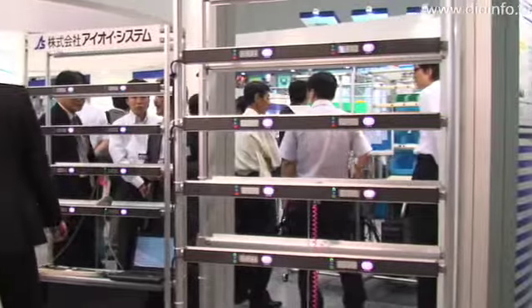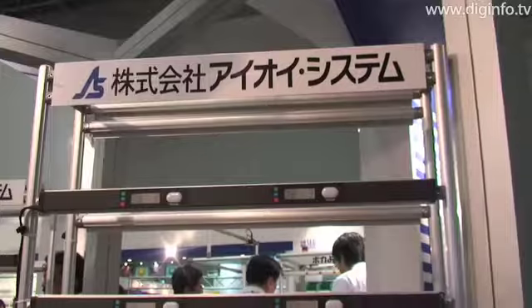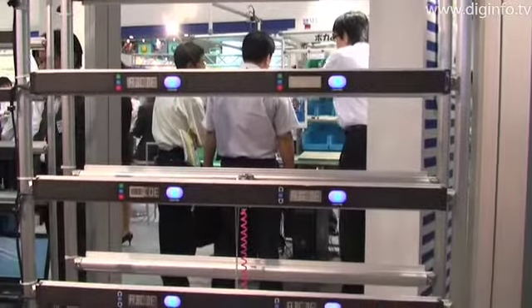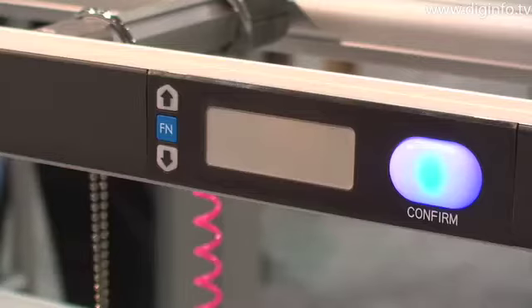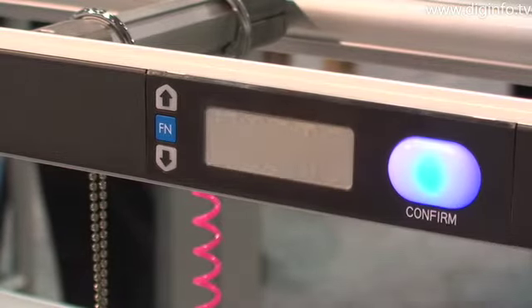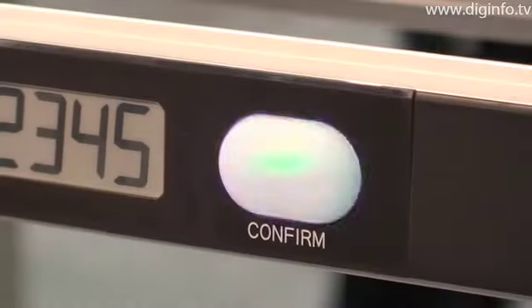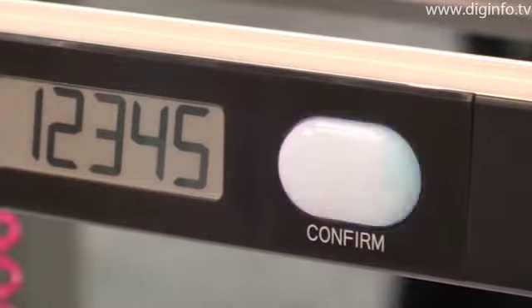The EP module from IOE Systems is a digital picking display that offers power savings and faster communication speeds than conventional picking displays. The EP module can be used to display a wider variety of data because it uses electronic paper in place of the traditional seven segment LED in the display area.